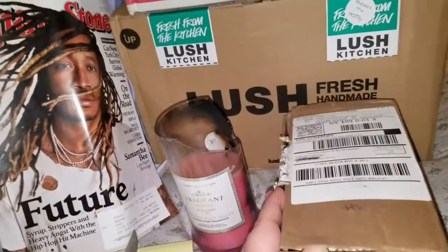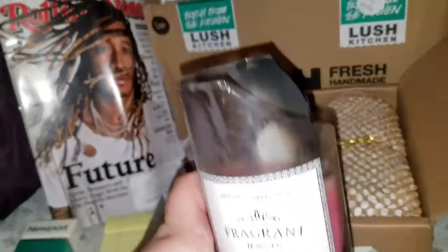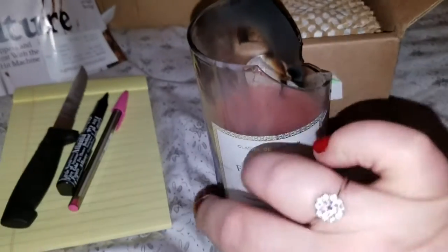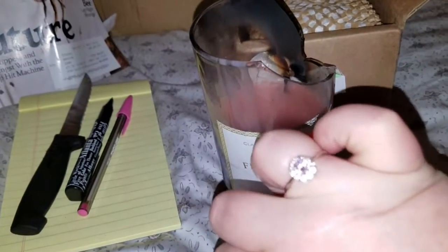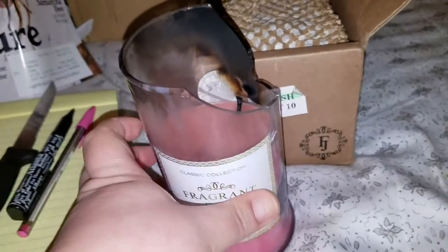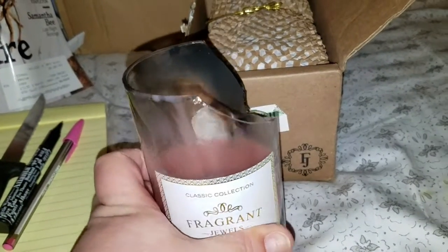Fragrant Jewels came in. Here's my candle — we lit it and got the ring out of it. This was the ring that was inside. We got the ring out and it shattered, so I wrote the company and told them exactly what happened and sent them a photo.